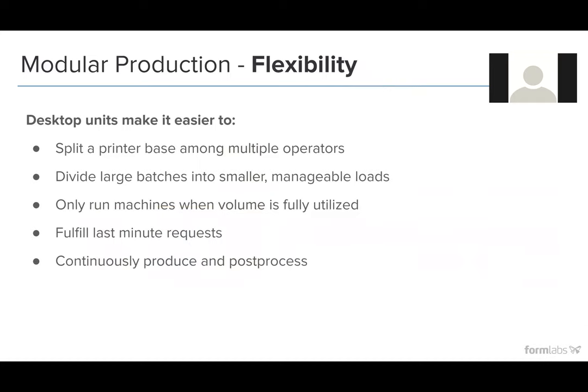There's a lot of flexibility when you have a fleet of printers. You're able to specialize operators, divide the large fleet into more manageable loads, work multiple workflows through it, or handle multiple different applications based on the range of materials you use. You only have to run machines when volume is fully utilized. And as long as you tinker with your workflow, you can stagger these machines to effectively post-process while you're printing, so you're not losing any production time.